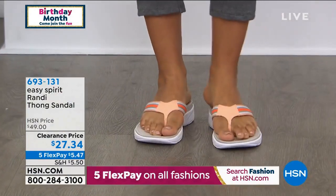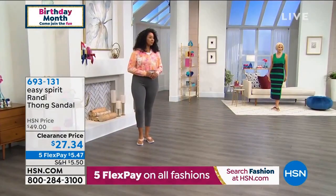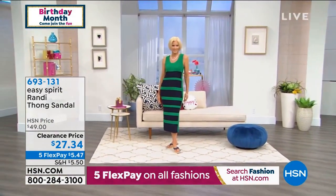So for sizing, Kenny's a 10 and she's in the 10. Carol is an 8. We'll show Carol in that really fabulous dress — whose dress is that? We'll have to find that out. But Carol's wearing them in that denim blue.